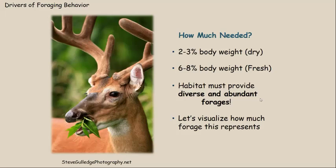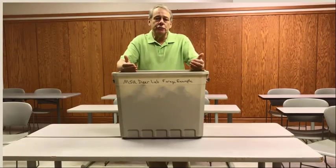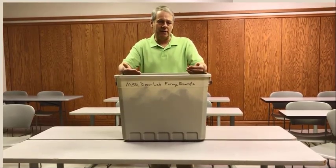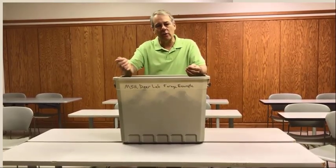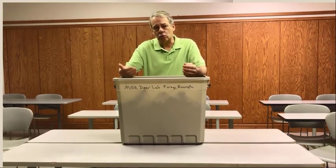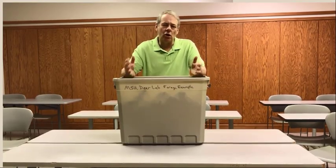What does six to eight percent of body weight look like? I'm going to help you understand that with a video you may have seen on our MSU Deer Lab Facebook page. A deer eats two to three percent of its body weight on a dry weight basis and six to eight percent on a wet weight basis. Wet weight is like a fresh leaf — you pull it off the tree and it contains all its water. When we calculate dry weight, we literally cook it in an oven and pull out all of the moisture.